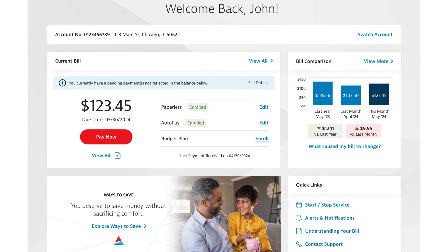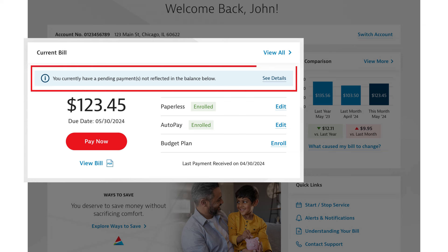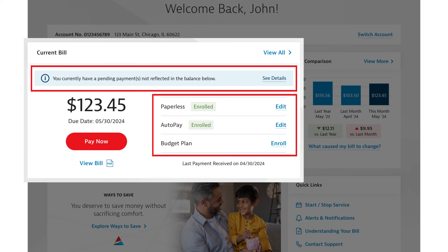In the Current Bill section, you can check for any pending payments that may not yet be reflected in the balance. Here, you can also manage your paperless billing, auto-pay, and budget plan settings.